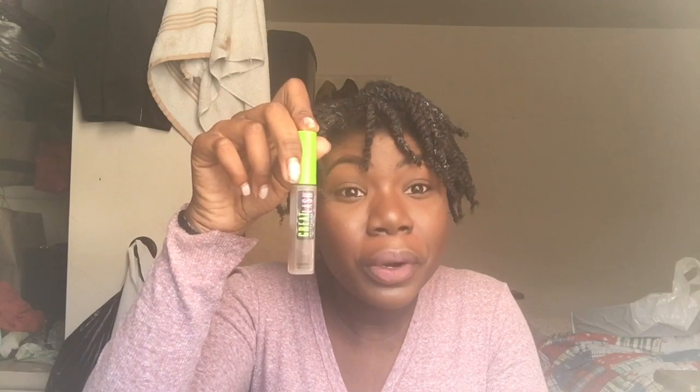Next is the Great Lash clear transparent mascara. I use it for my brows to keep them in place, and also on days when I want a natural look but still want my lashes to look good. It's a two-in-one product, so you get more bang for your money.